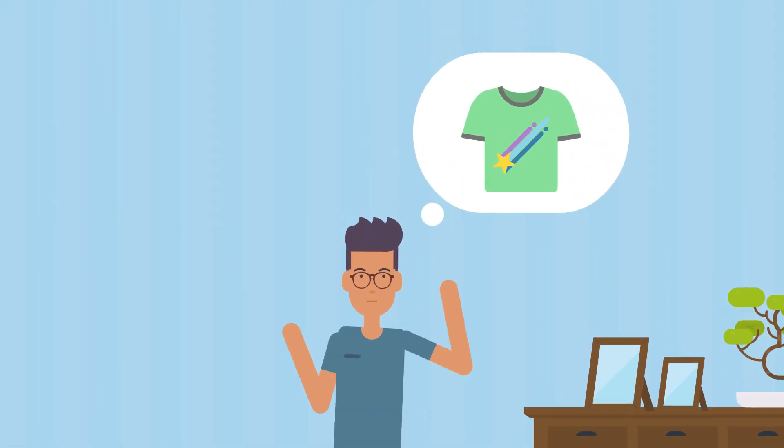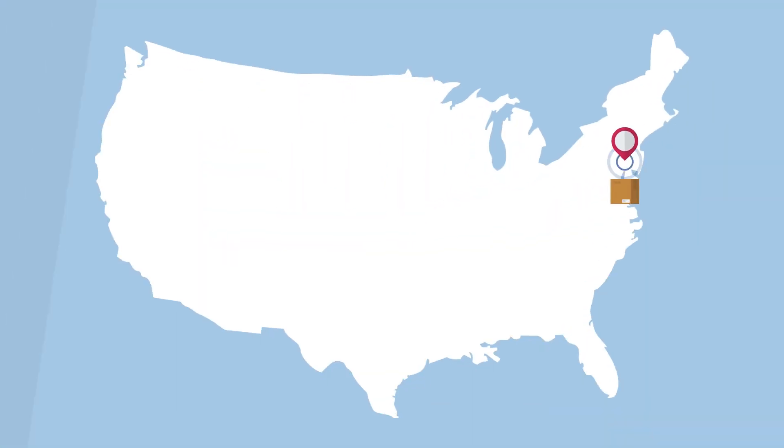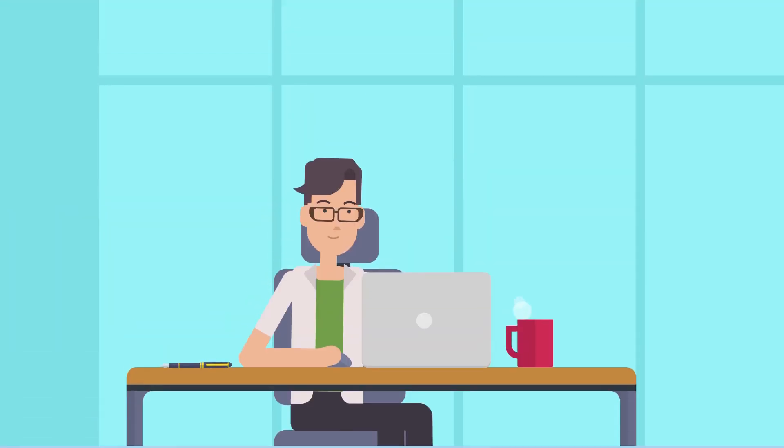Getting custom printed t-shirts based on demand is now made easy in the American market with NevaPrint. How does NevaPrint work?